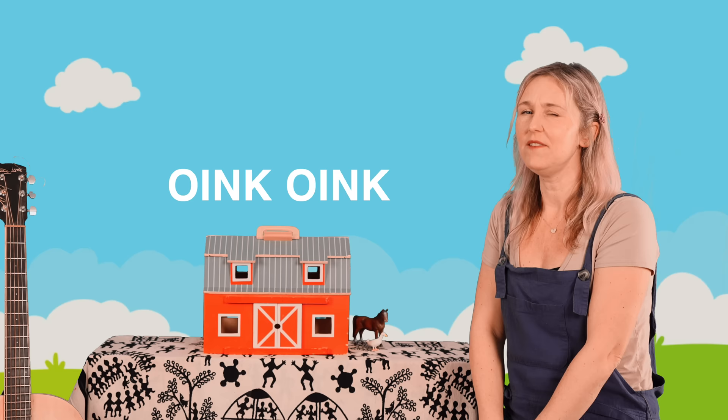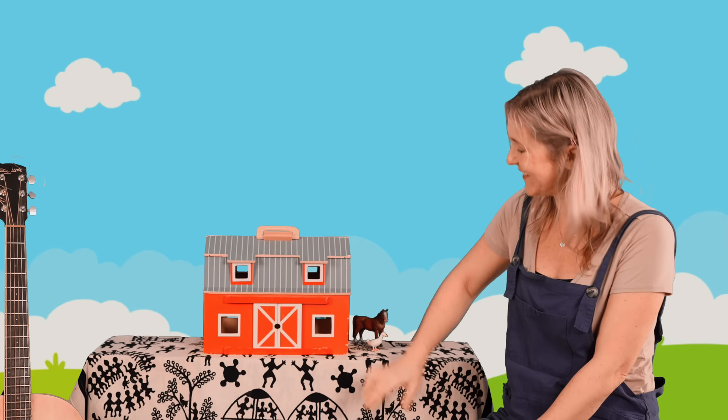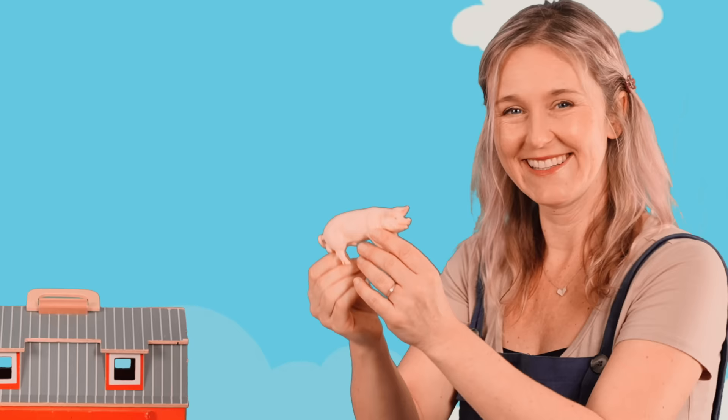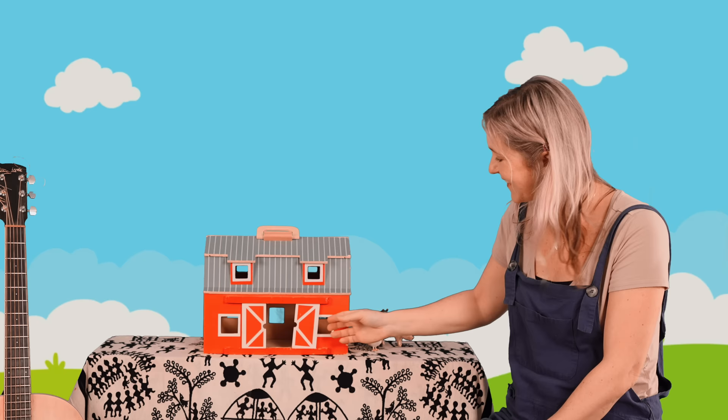I believe this animal likes to roll in the mud. You think that too? Okay, let's find out. It's a pig! Let me hear your pig sounds. Let's put the pig beside the horse. Let's do it again. Knock, knock.